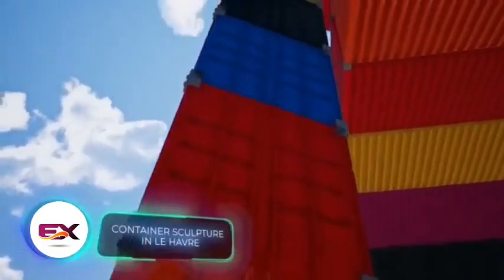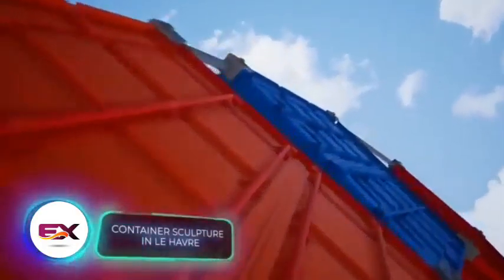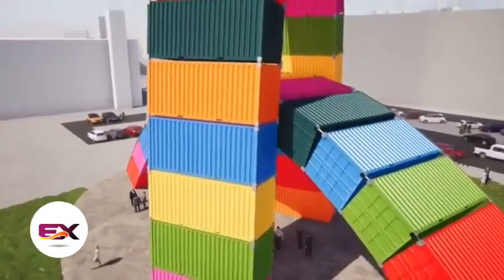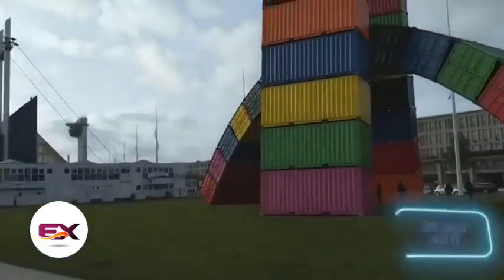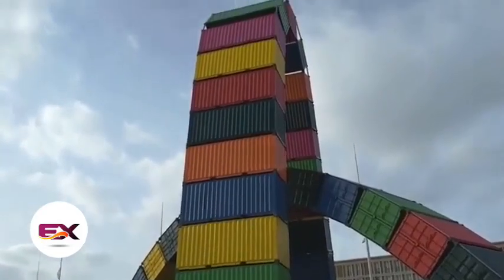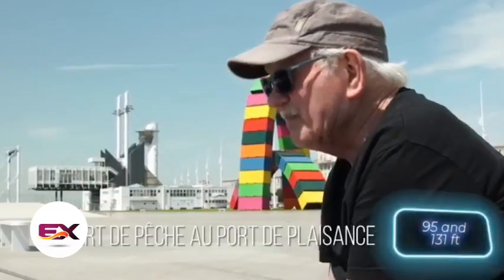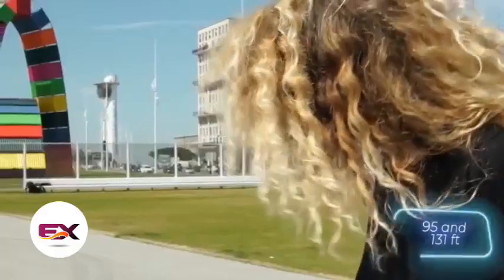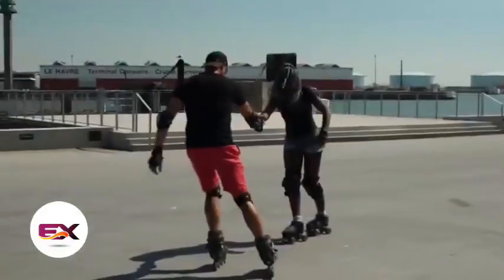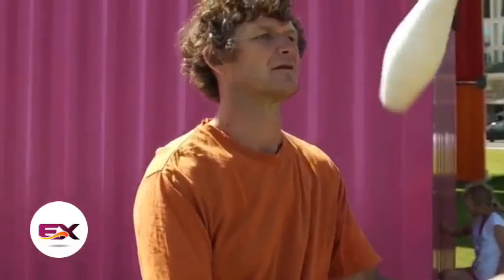Back in 2017, the French city of Le Havre celebrated its 500th birthday, and this artwork was a special present for the city. It's made from 6- and 12-meter containers forming two intersecting arches. These arches reach heights of 29 and 40 meters. It makes sense they used containers, because Le Havre is one of France's biggest ports.